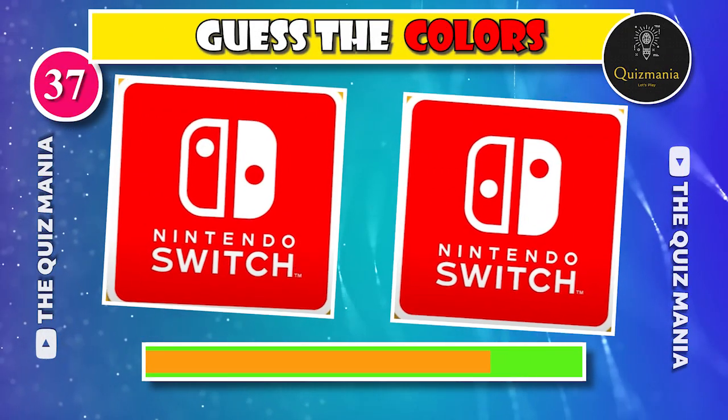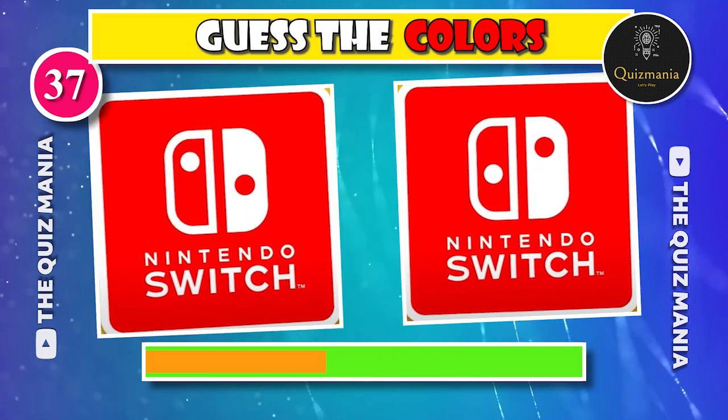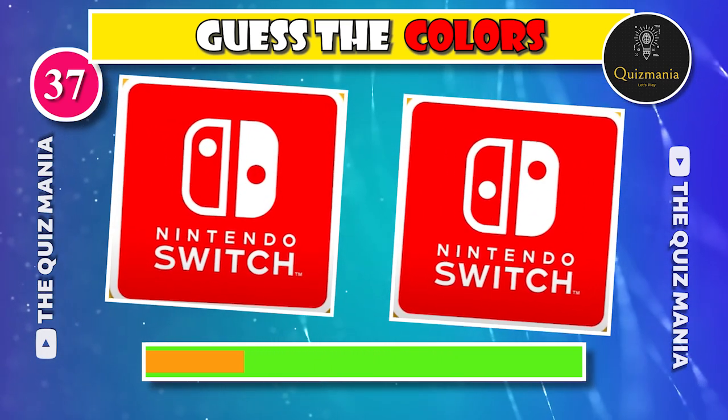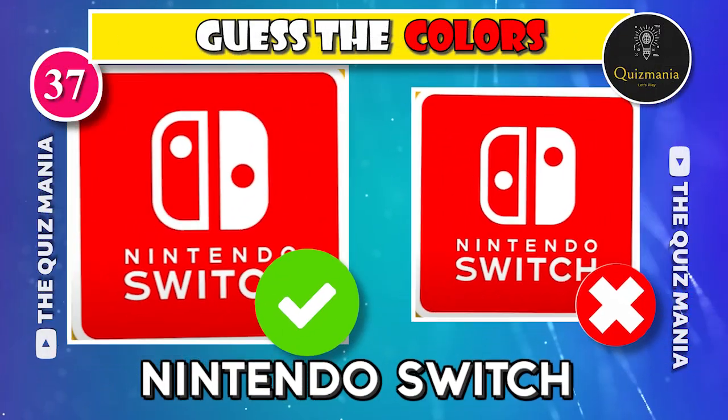What do you think about the correct Nintendo Switch logo — logo A or logo B? The correct logo is logo B.